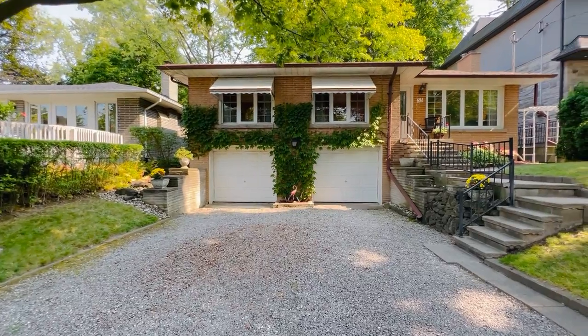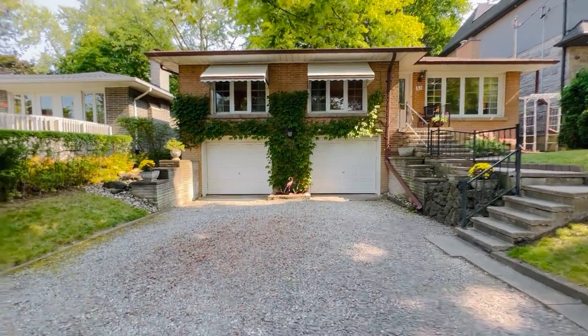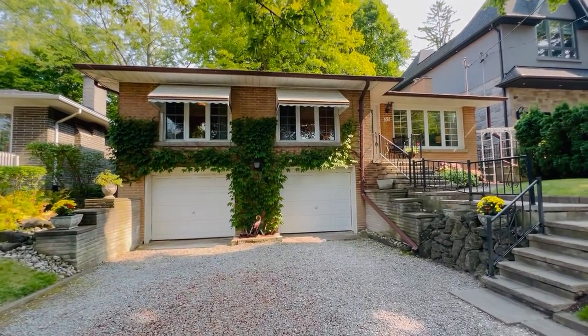It's got three bedrooms on the main level and you can really modernize it and make it your own. It's great for downsizing and great for those looking to live on one level.